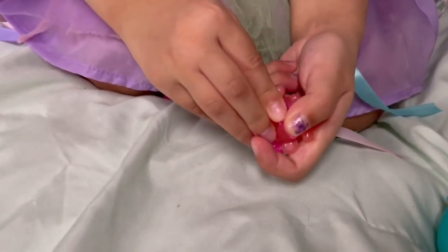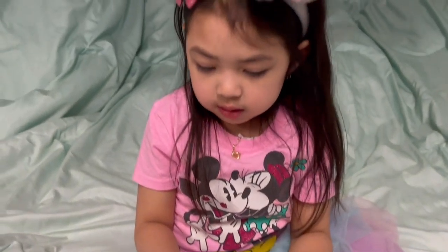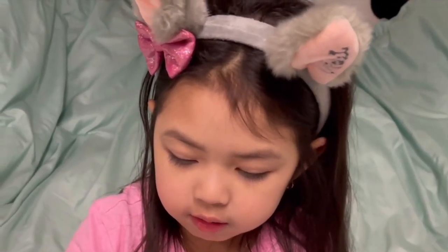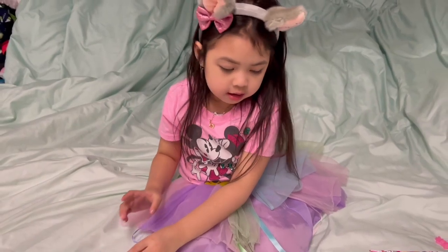Now let's put on the wings. There — we got this one all done. Put the egg next to it.